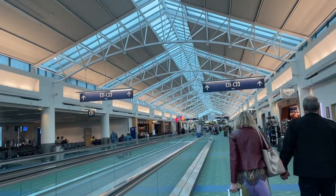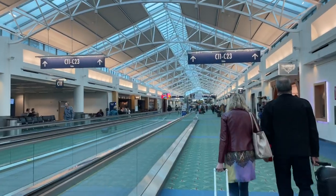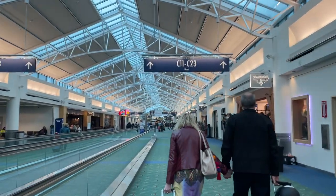PDX baby — Portland International Airport.